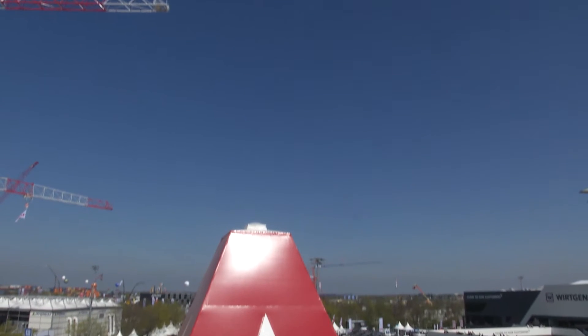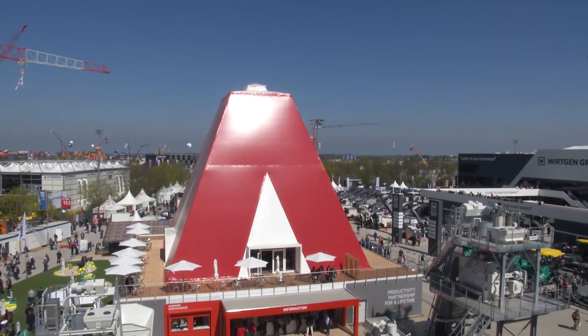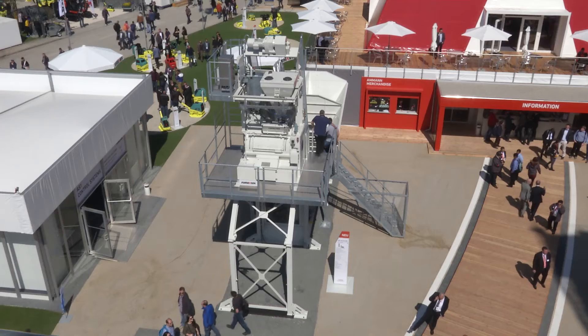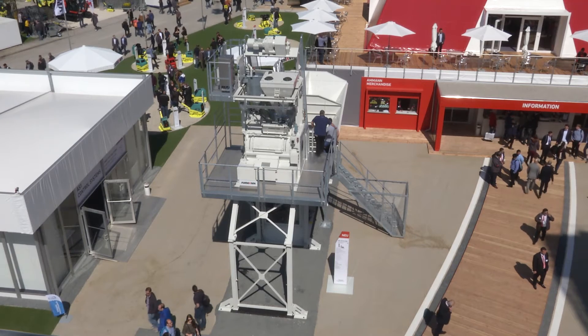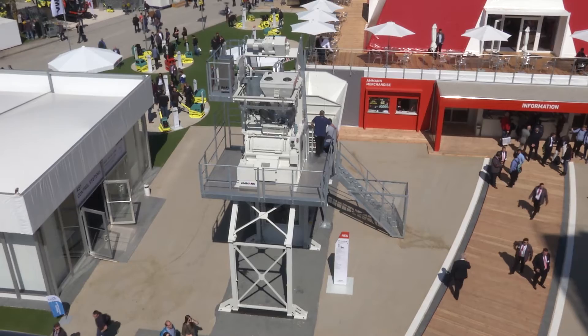AMAN Group has brought its transport-optimized compact concrete plant to Bauma 2016. The plant can be transported in two open-top containers, reducing shipping costs. Everything at this plant is pre-assembled and pre-installed — all electrical and pneumatical work is done — so we are able to erect the plant in short times.